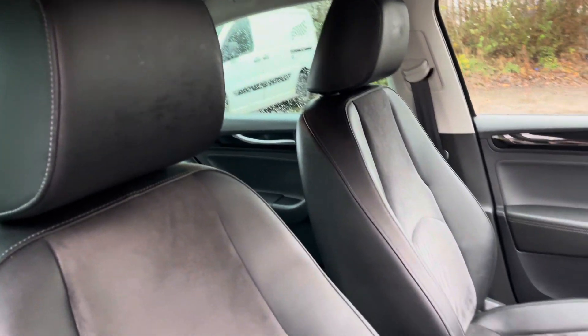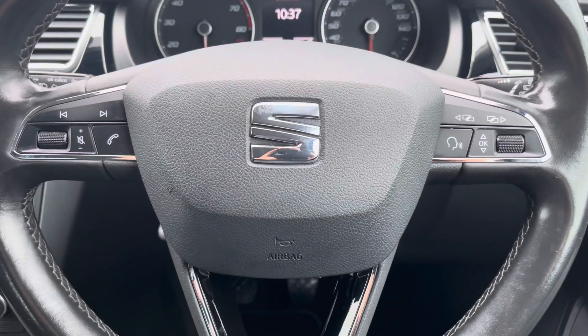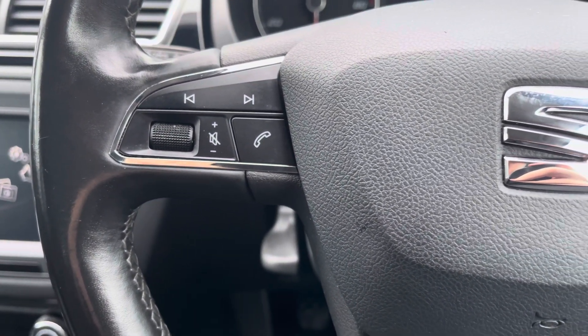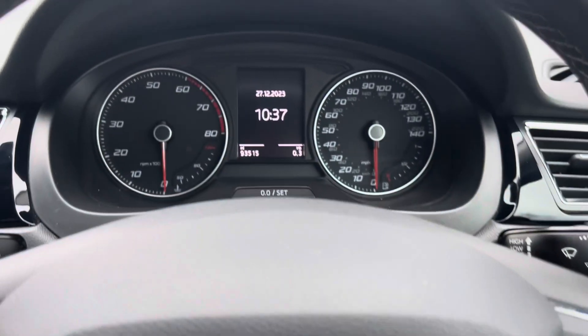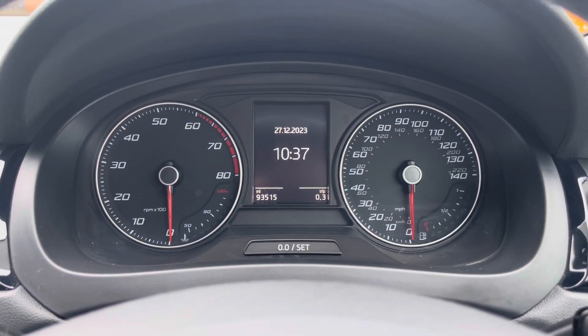The vehicle also comes with these gorgeous front comfort seats providing for an incredibly comfortable journey. Moving on now we can see the vehicle's leather wrapped multifunctional steering wheel which gives access to some of the vehicle's features from the comfort of your driving position, allowing you to do things such as adjust the volume of the car's sound system. We'd also have the analogue dials there with the small central digital display screen.